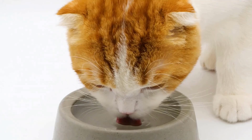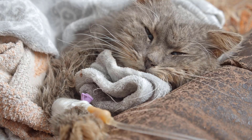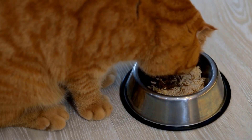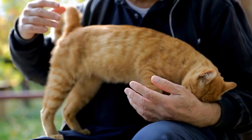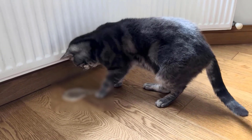Cats with kidney failure often drink more water and urinate more frequently, because the kidneys are less effective at concentrating urine. Cats may also lose interest in food, leading to weight loss — a common symptom as kidney function declines. Due to the build-up of toxins in the bloodstream, cats may vomit frequently or appear nauseous.